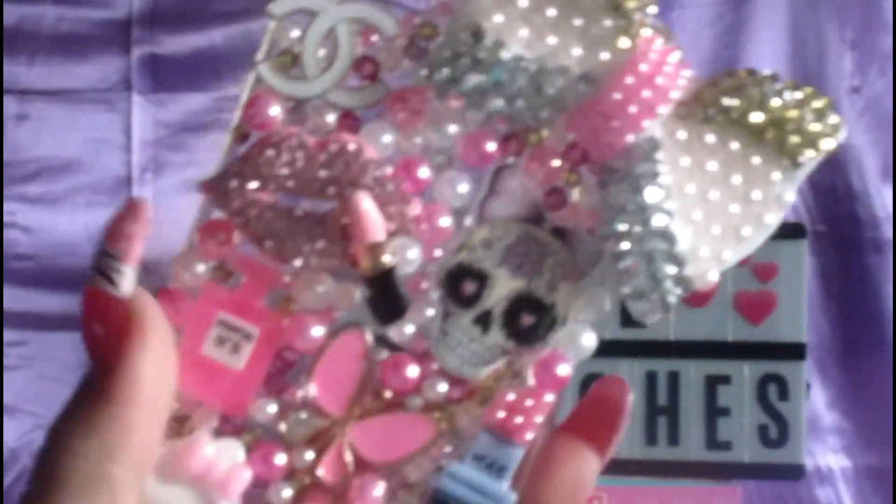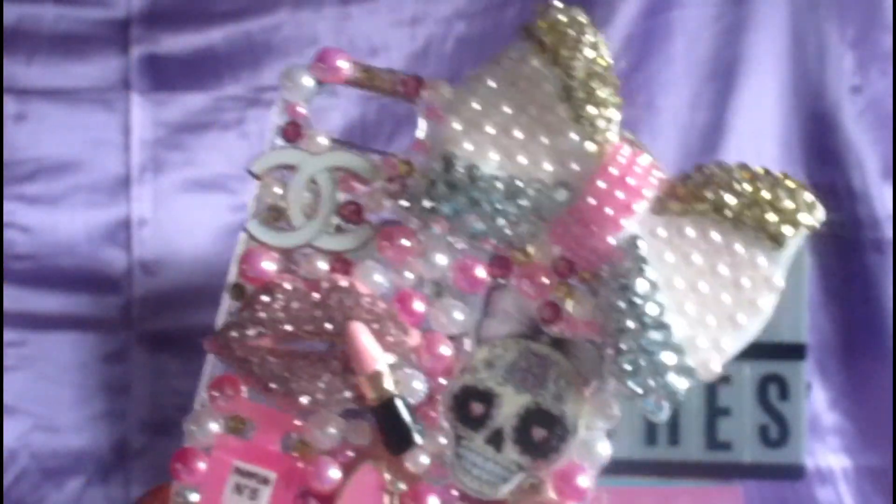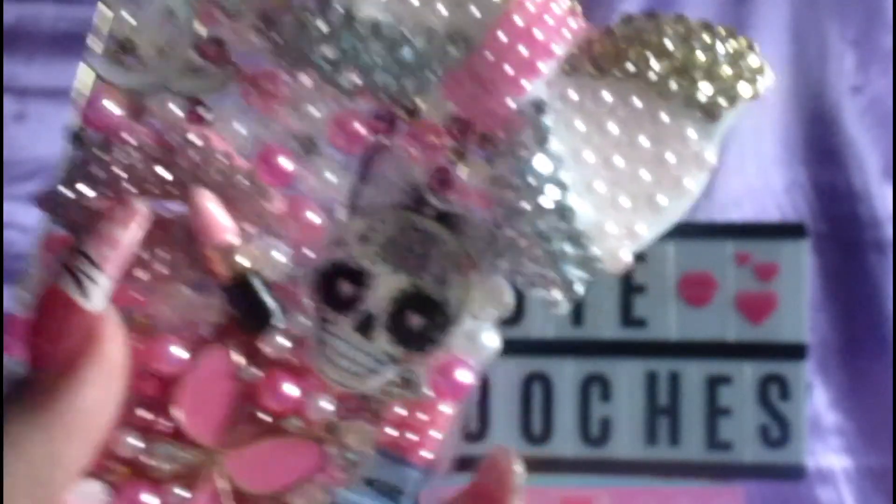I just have Barbie, roses, Chanel — because I'm like so high end — a bow, a skull, Mac, butterfly, Hello Kitty, and a lipstick with a grill if you guys can see in there. And this is my last phone case.